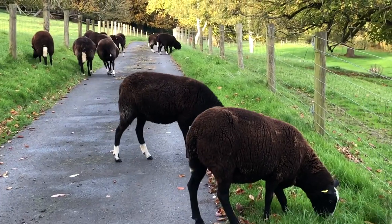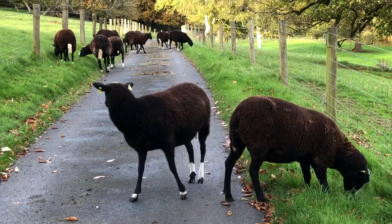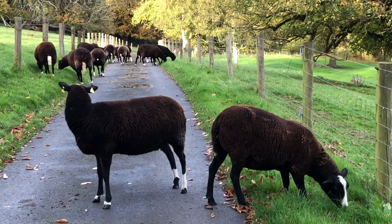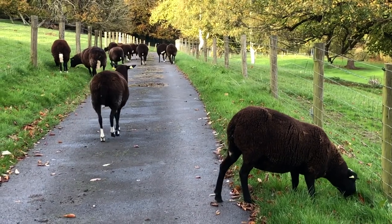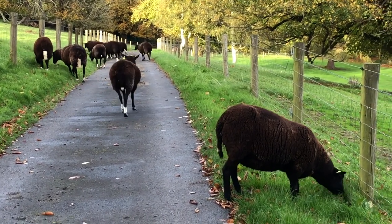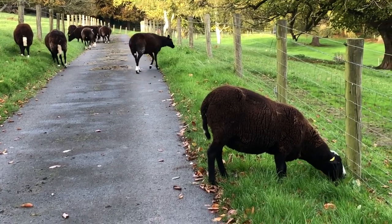Tomorrow is bank holiday Monday, so the postman won't be coming, so I can lock that gate. The road gate is locked now for the next 24 hours. Oh, they're loving it — look at them chowing down!